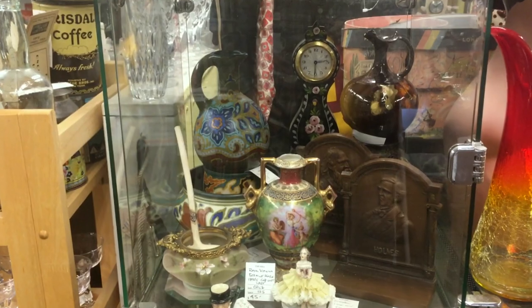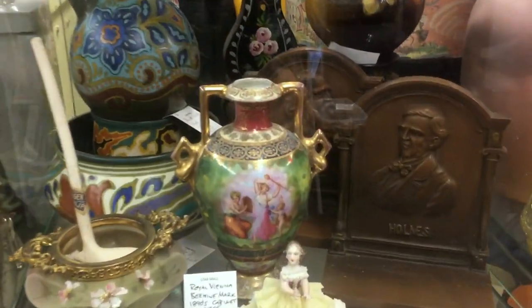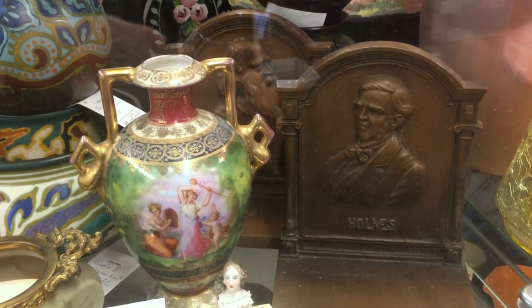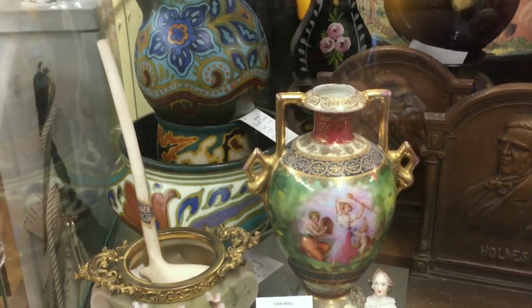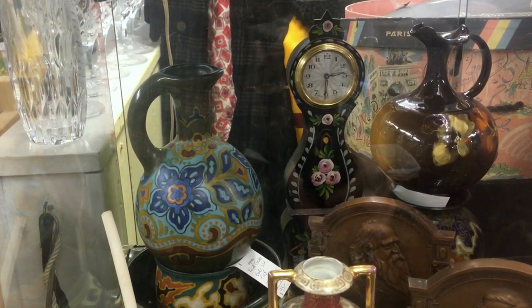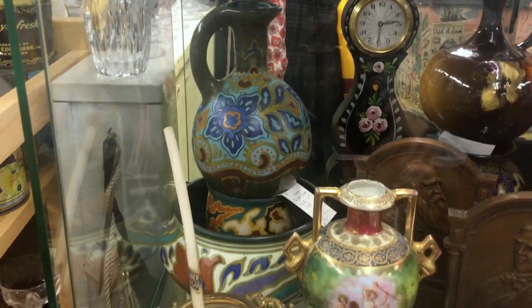We have more elegant things in the showcase under it. We have some nice bookends which are Bradley and Hubbard, a very important brass maker from America from about 120 years ago. The little vase here is Royal Vienna with the beehive mark — that's a pretty collectible piece. We also have a nice Weller piece on the right from about 1900 and some Royal Gouda on the left-hand side.